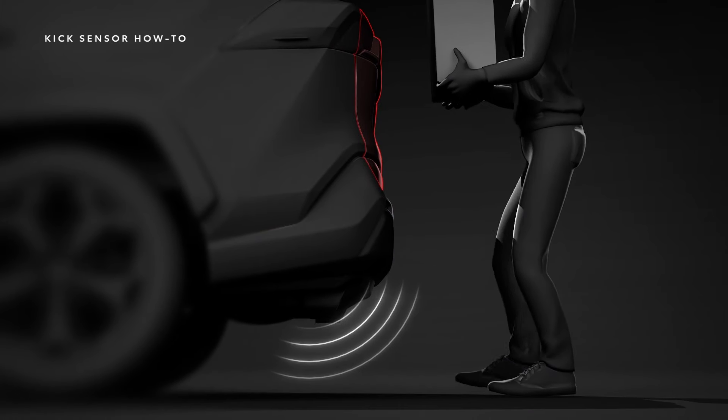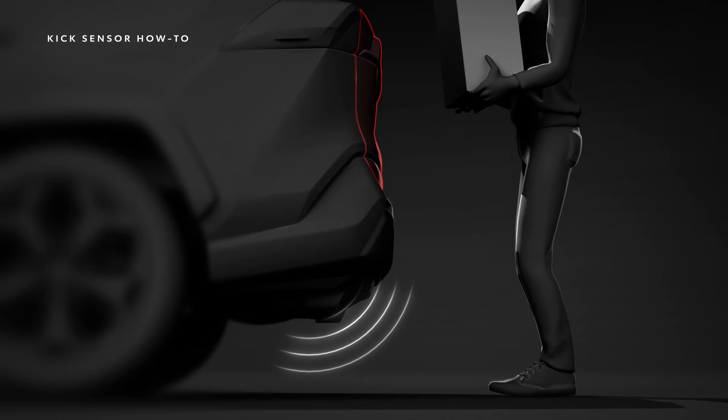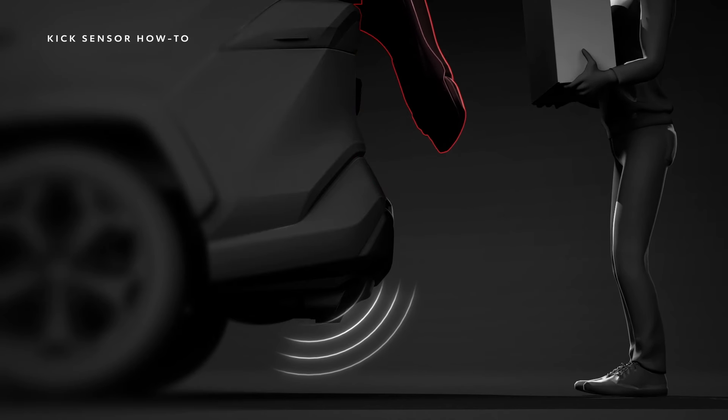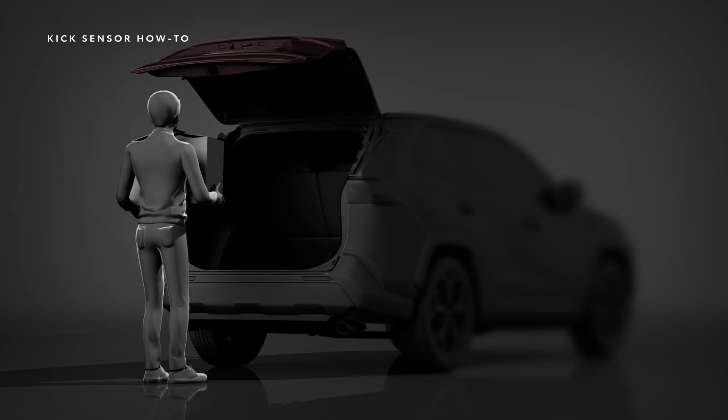The available kick sensor enables the hands-free power trunk or liftgate, which is designed to allow access to the cargo area without physically opening a door or pressing a button while the vehicle is parked.